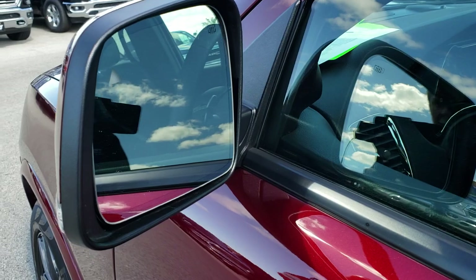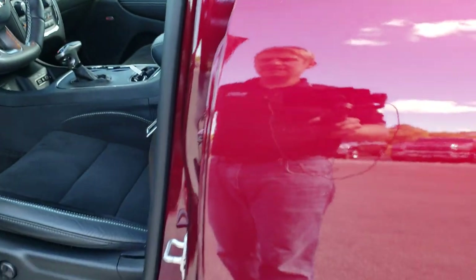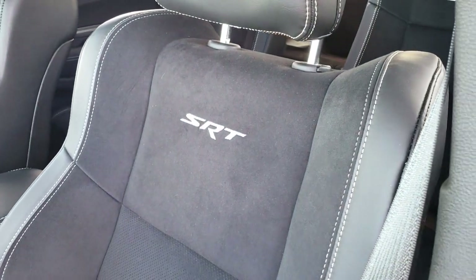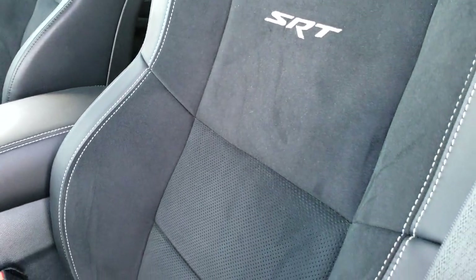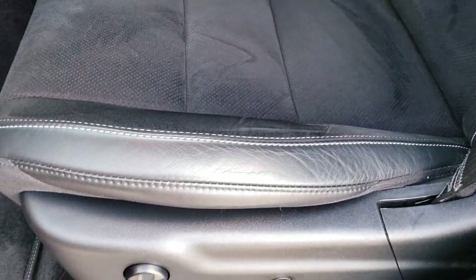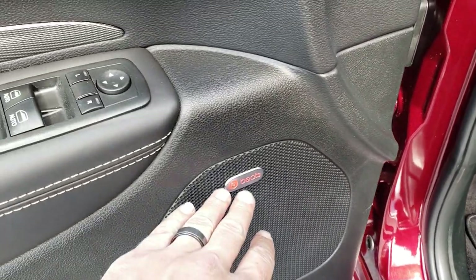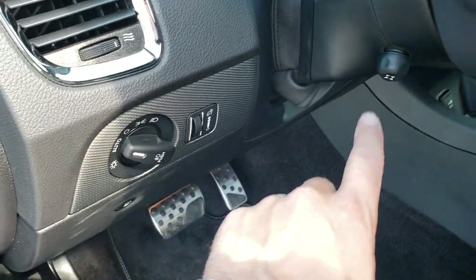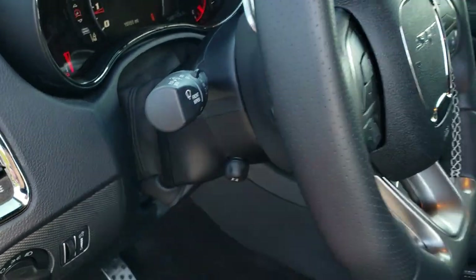This one has the heated mirrors with the built-in blind spot indicators as well as the built-in directional signals. Inside, the SRT8 package gives you the black leather and suede high-bolster bucket seats with SRT stitched into the backrest — all suede in the middle and leather on the outside. That is a memory driver seat; both seats are heated and cooled. You have factory SRT8 floor mats throughout, Beats audio, power windows, power locks, power mirrors, auto headlamps, and the power telescoping and tilt steering wheel with buttons on the back for your radio controls.